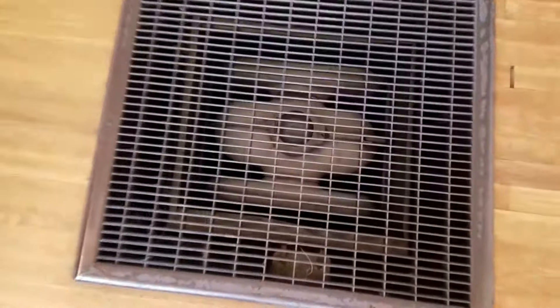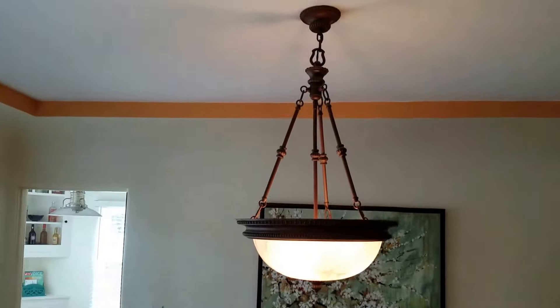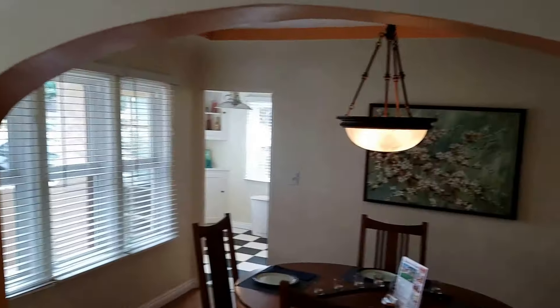There's a heater down here that provides heat for the house, and there's an archway here.